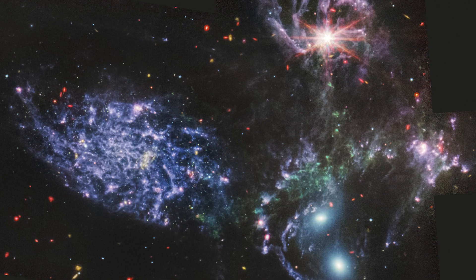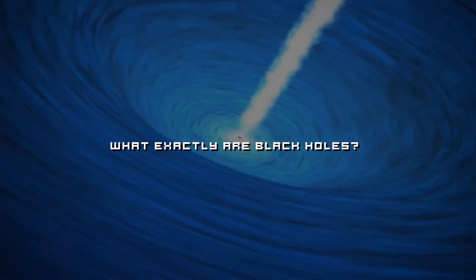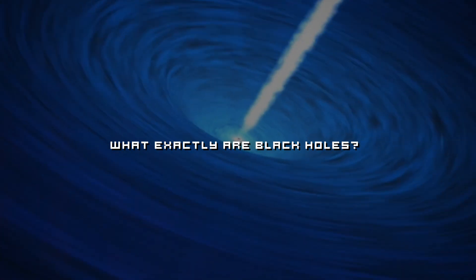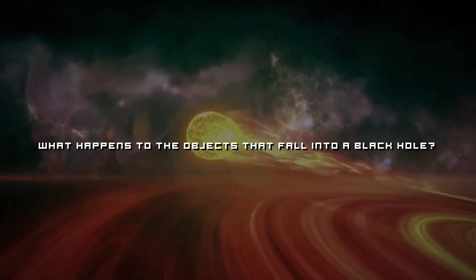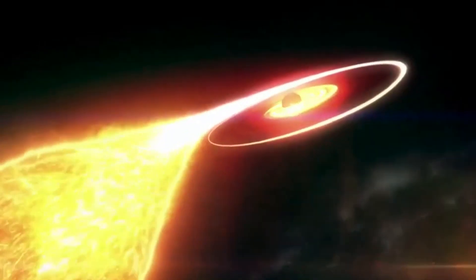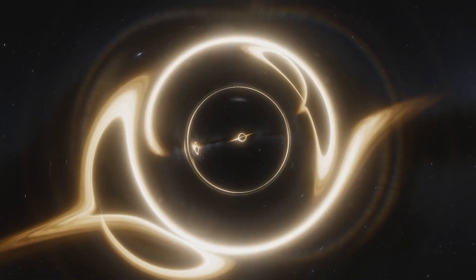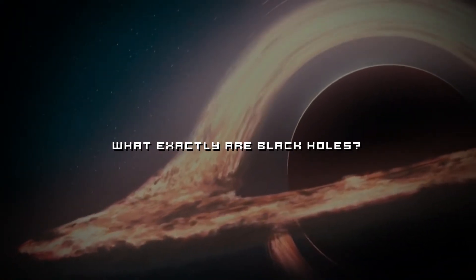If the entities in these images are black holes, then it raises some questions: What exactly are black holes? How are they formed? Are they really black? What happens to objects that fall into a black hole? And what lies inside a black hole? Black holes are the most mind-boggling creatures in deep space — from having a strong gravitational pull, no color, and engulfing everything that comes near, black holes have always baffled us.